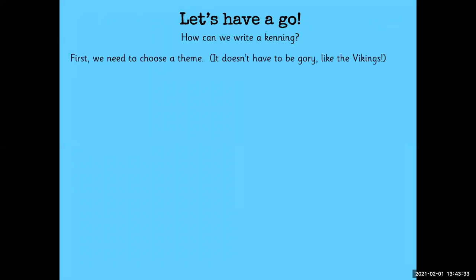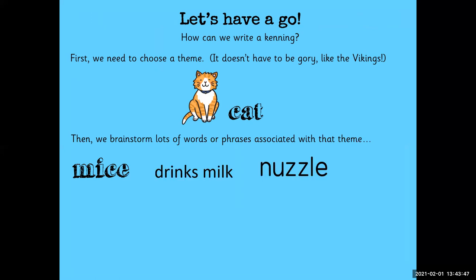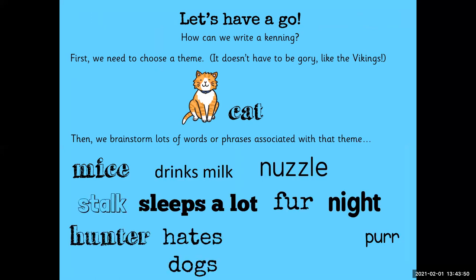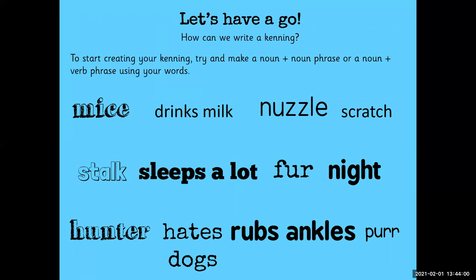Let's have a go. So how can we write a kenning? First, we need to choose a theme — it doesn't have to be gory like the Vikings. Then we brainstorm lots of words or phrases associated with that theme: mice, drinks milk, nuzzle, fur, purr, sleeps a lot, stalk, night, hunter, and lots more. So then how can we write a kenning using these words? We could try and make a noun-plus-noun phrase or a noun-plus-verb phrase using the words we've come up with.